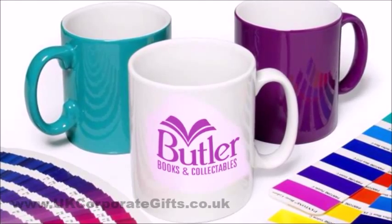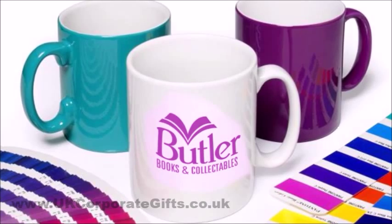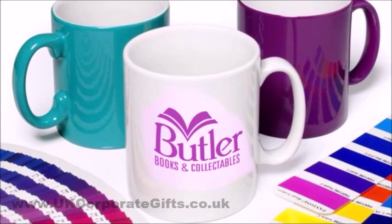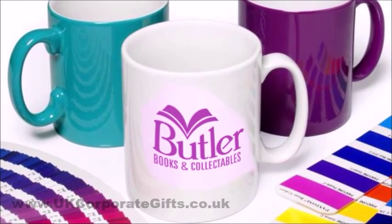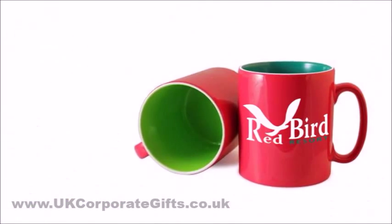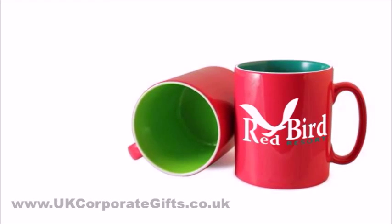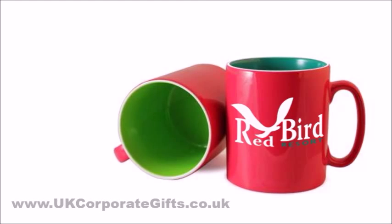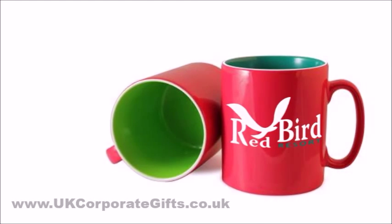If you've ever wondered if your promotional mug could be the exact color of your logo, we bring you our Color Coat mugs, where the glaze is matched to your exact Pantone color. The Pantone matched glaze is possible both outside and inside your mug, to give you the opportunity to be as creative as you like.